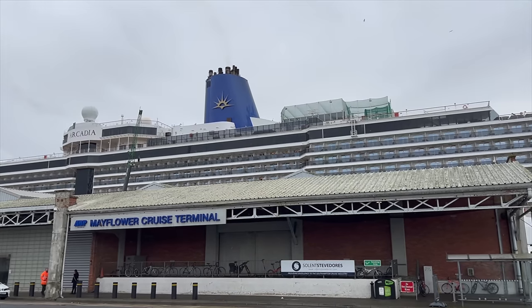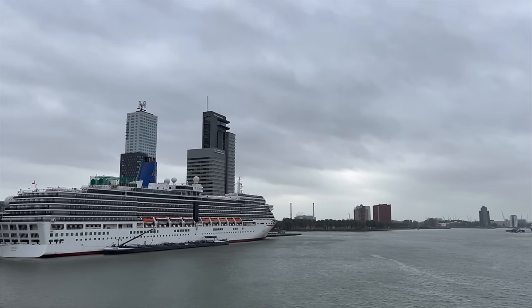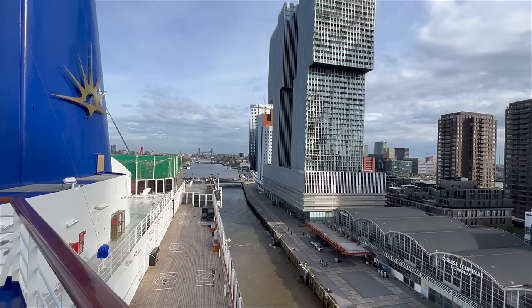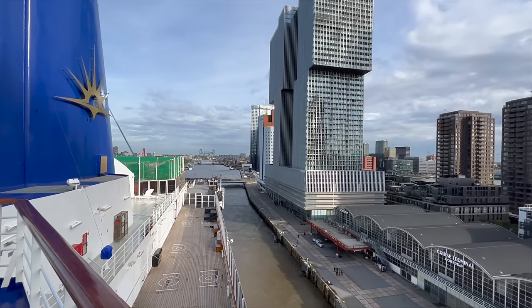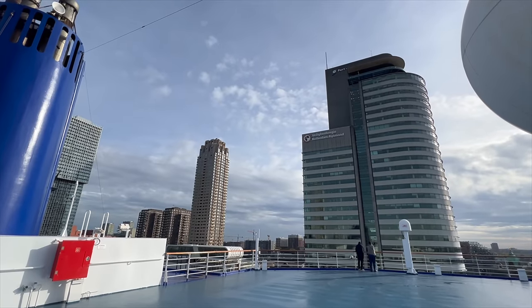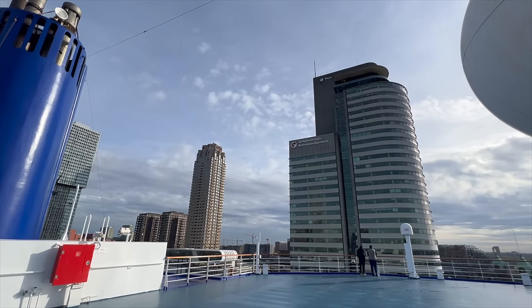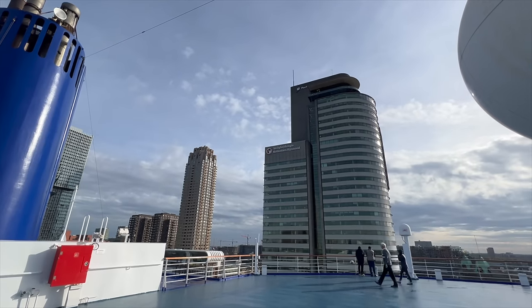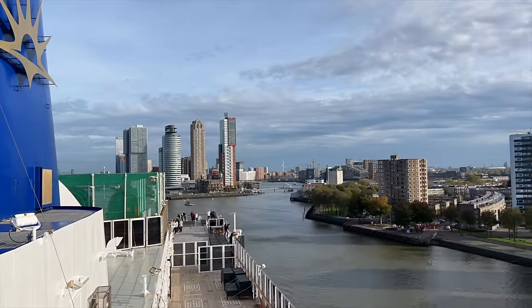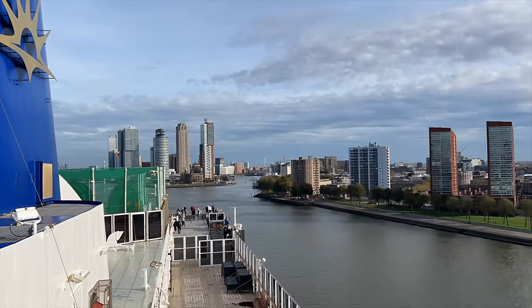Welcome on board P&O Arcadia. This cruise ship operated by P&O Cruises joined their fleet back in 2005. She fits really comfortably into the mid-size cruise ship category, carrying a total of 2,094 passengers. The ship was last refurbished back in 2017, and today in this video I'm going to give you a full ship tour of every single venue on every single deck, starting from the bottom and working our way all the way up to the top.